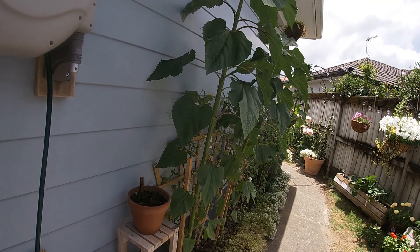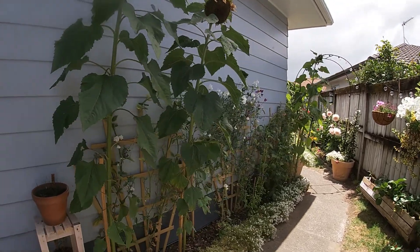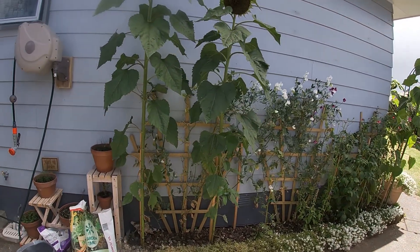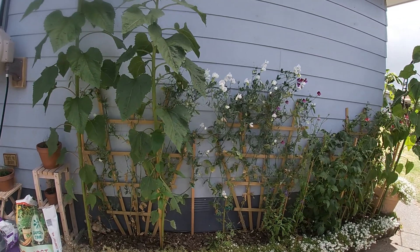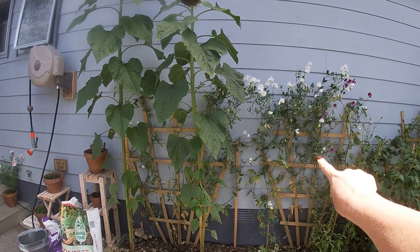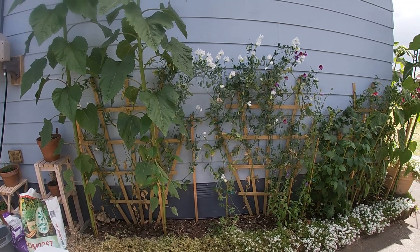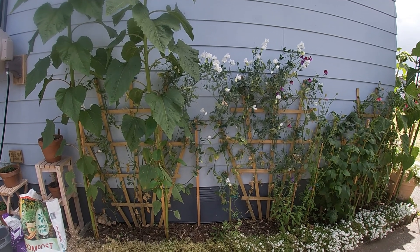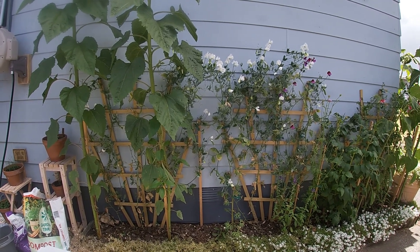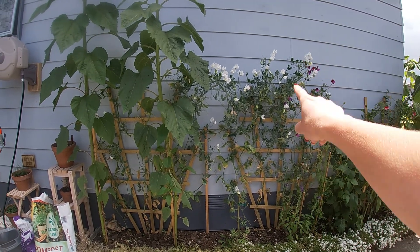Now let me show you what we have going on here. So this is the first thing we see when we get home. Things are looking a little bit sad. These sweet peas have succumbed to the powdery mildew. I've since learned that the mildew is a problem, but also they love the cool weather — they don't like the hot weather. So it is really time for them to come out.